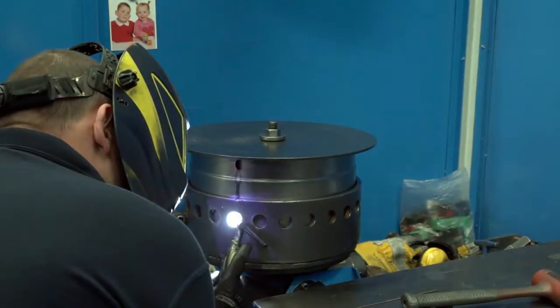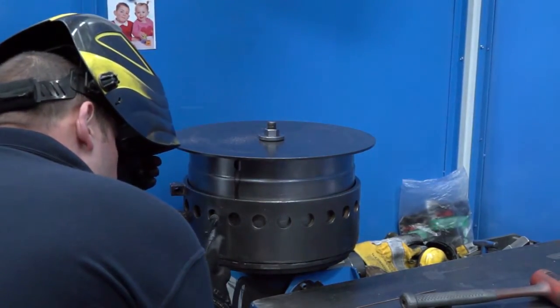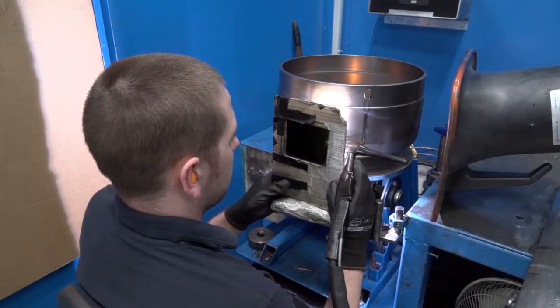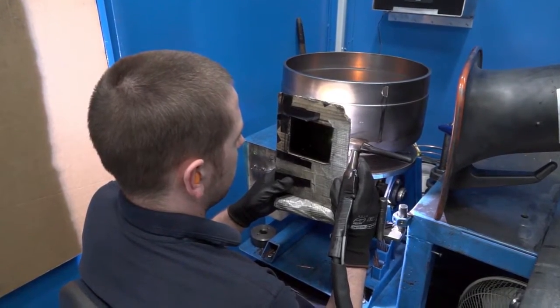And with a centralised system, does that accommodate all those different types of environments? It all depends on the type of system you're looking for. Sometimes one system per machine, such as that for our oil mist filters, will be ideal. In other cases, somebody might want a central system where they have different welding bays and want one system in the corner with multiple extraction points taken from it.